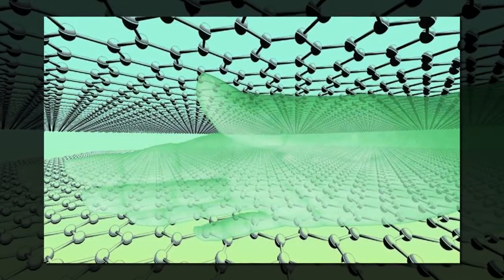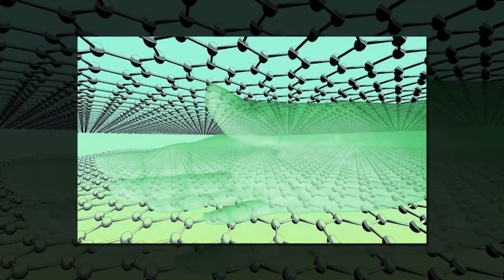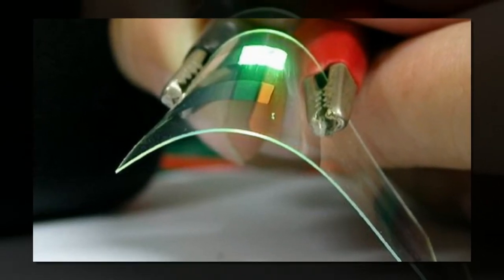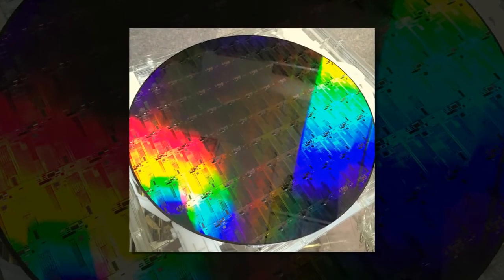New ultra-thin, patterned graphene sheets will be essential in designing future technologies such as smart wallpaper and Internet of Things applications. The Advanced Technology Institute uses moth-inspired ultra-thin graphene sheets to capture light for use in energy production and to power smart sensors.